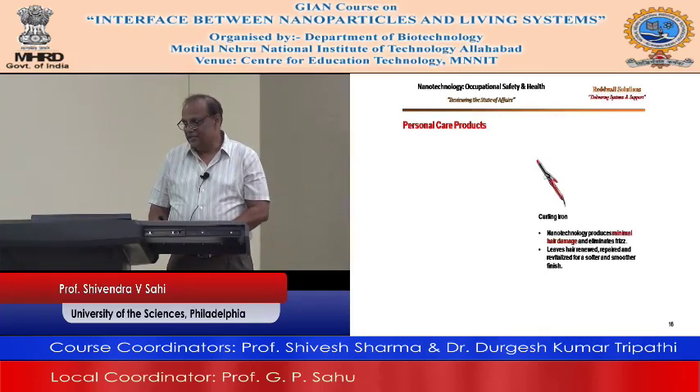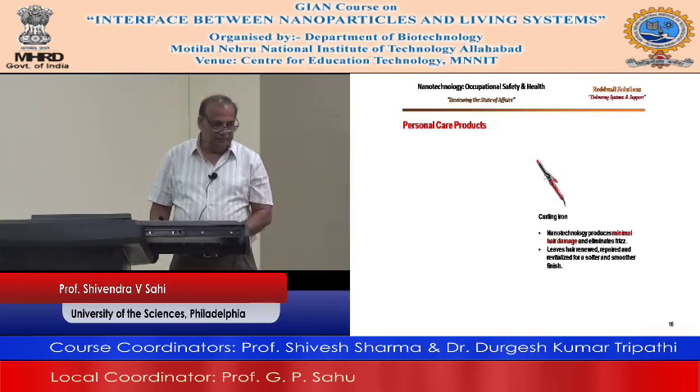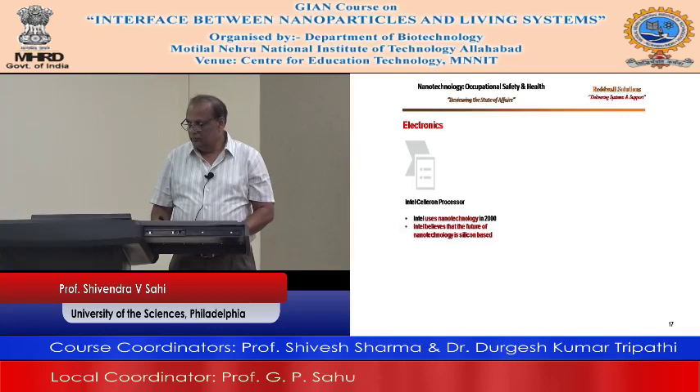In electronics, the Intel Celeron processor used nanotechnology in 2000. Intel believes the future of nanotechnology is silicon-based. iPod Nano, iPad Nano — 4 GB nano flash memory. Samsung is using this technology.